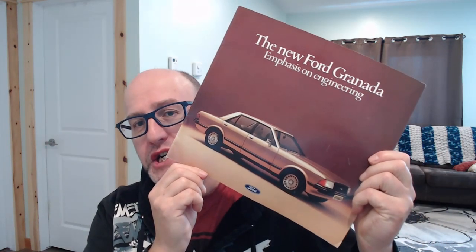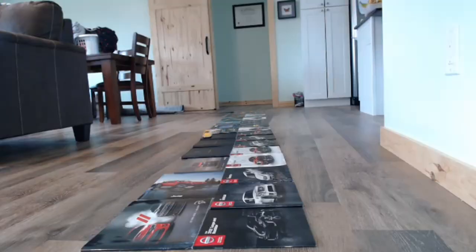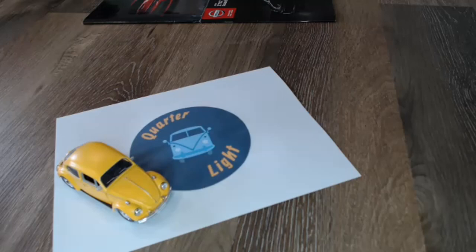Hello and welcome back to Quarterlights, your car brochure channel. Today we're going to be looking at the Ford Granada Mark 2. If you are into car brochures, this is the channel for you, so please do subscribe — there'll be something in the back catalogue or yet to come that you'd be interested in. Back to today's episode: the Ford Granada Mark 2, which ran from 1977 to 1985.